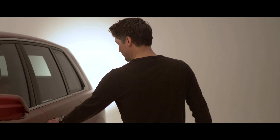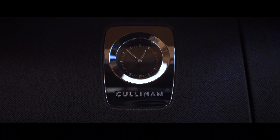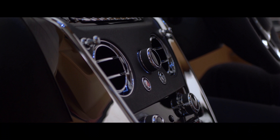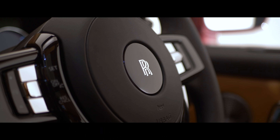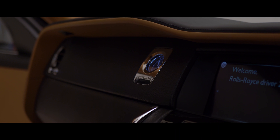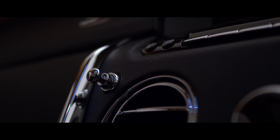This is of course a prototype model - you can even see it written here where it would normally say Cullinan. The interior is very Rolls-Royce, but it feels a little bit more stood up and brought towards you. There's a lovely leather finish across the dash that really complements the wood, but it's very familiar surroundings for anybody who's been in a Rolls-Royce before.